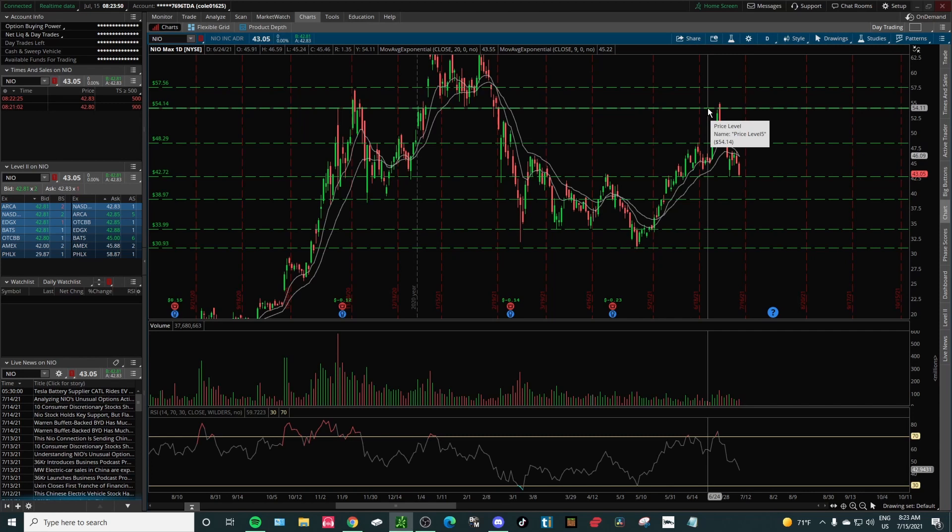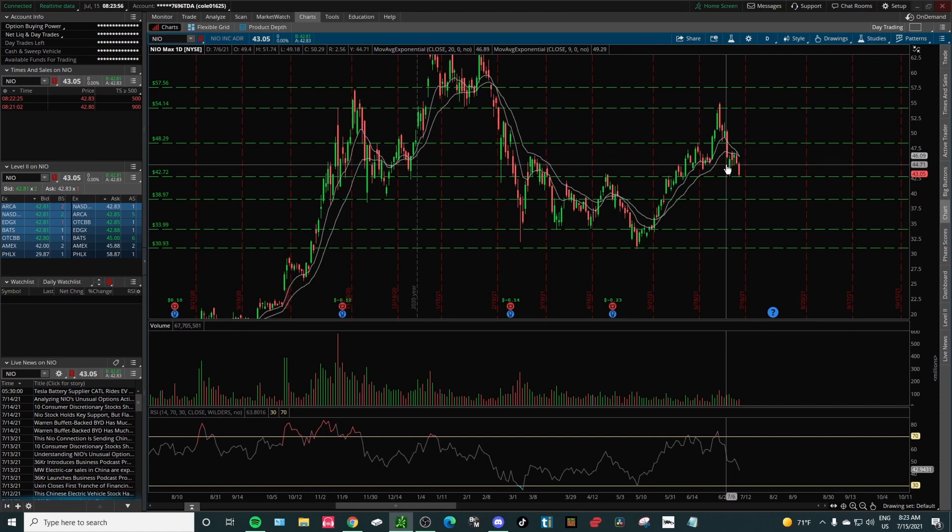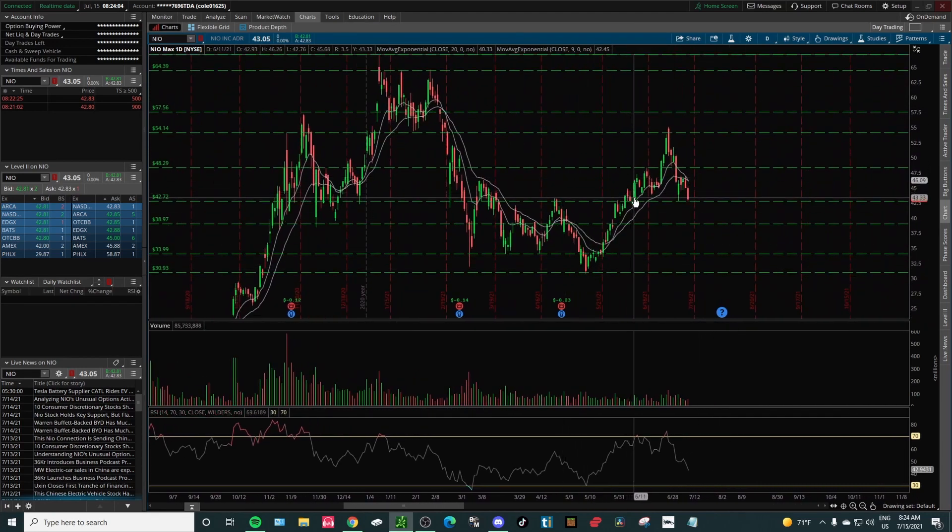We peaked out at around $54, but we're coming off from $30, so we did need a small pullback. This is a pretty large, hefty pullback, but it is small compared to the overall move. We need to make a higher low — we really haven't made one clearly yet.